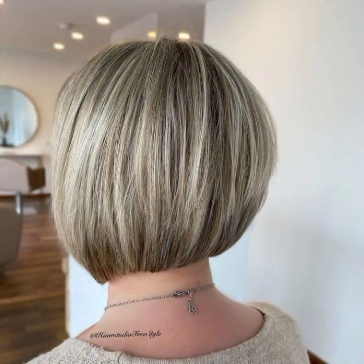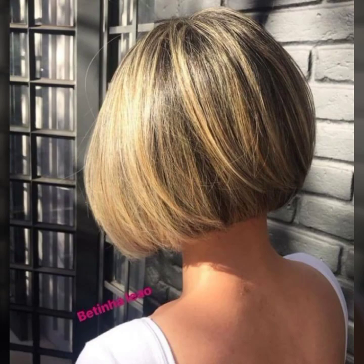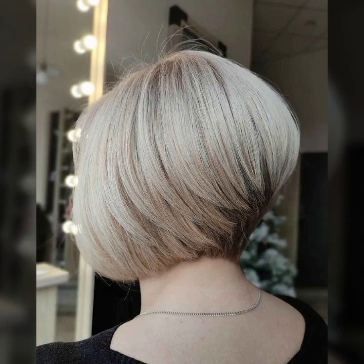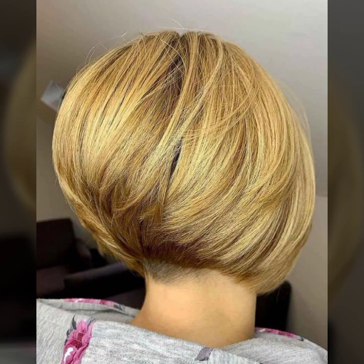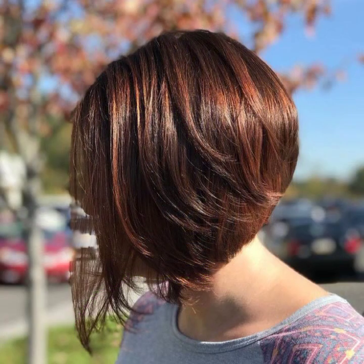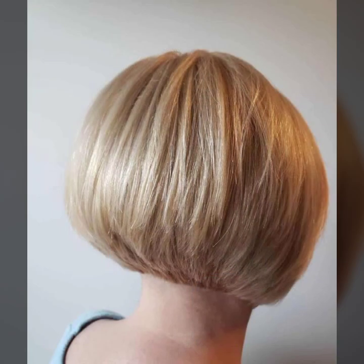So keep watching my video and keep supporting my channel. These are impressive, fantastic, and stylish stacked bob haircut and hair styling ideas. You can see in this video many ideas, many different types of stacked bobs — some are golden, some are brown, silver, and also black, and many different shades of gold and brown.